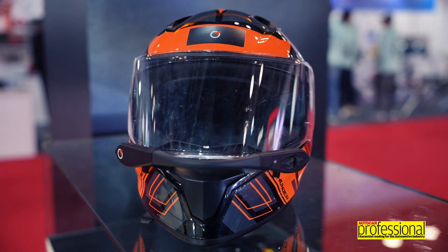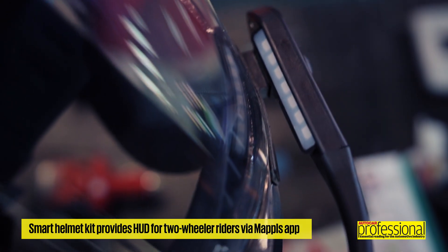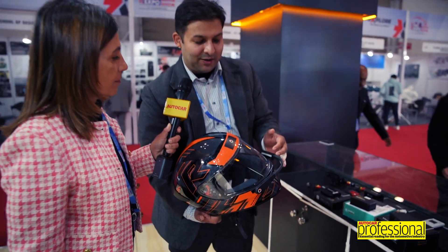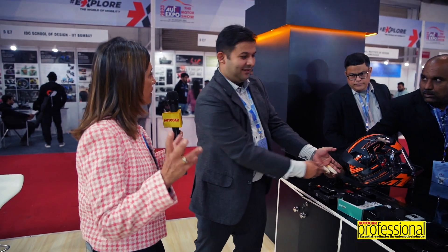For two-wheelers, we have something interesting called the Nav Visor — a smart helmet kit that functions like a HUD, a heads-up display, for your two-wheeler helmet. There are LED lights on this helmet visor. When you use the Mapples app and pair this Nav Visor gadget, it gives you red indicators on either the left or right to tell you when to turn — a turn indicator for yourself. You don't have to look at your phone to know when to turn, so it's much safer since you keep your eyes on the road.